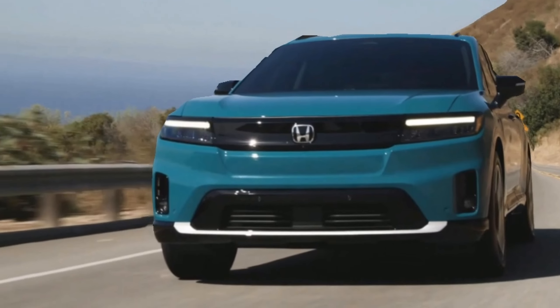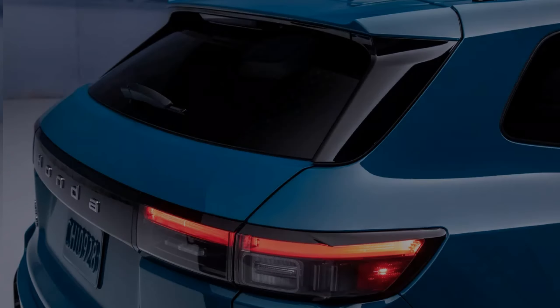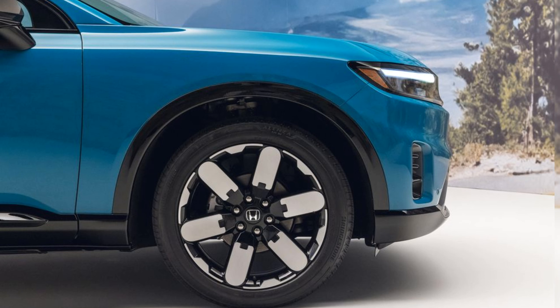The Prologue is fully equipped with technologies designed to help keep you, and everyone on the road around you, safer — like rear cross-traffic braking, blind zone steering assist, and available rear pedestrian alert.